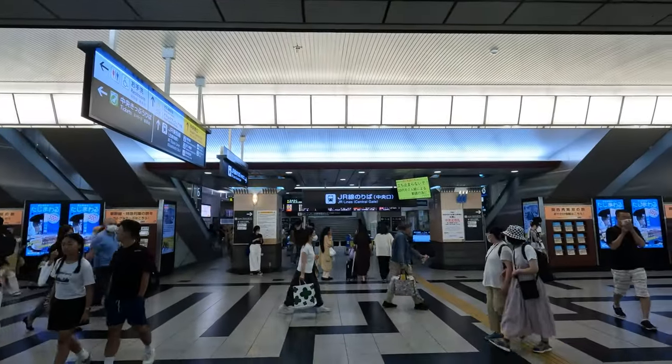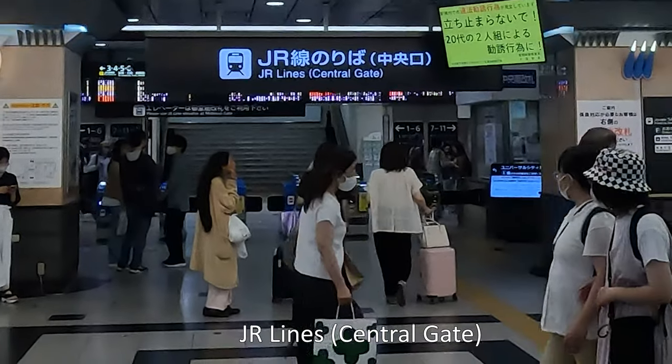Hi, I'm now at Osaka Station. Let's check the exchanging desk at Osaka Station. In Osaka Station, there are two exchange counters. We're now in front of the JR Central Exit, and it's exactly the opposite side of the gate here. The first place you can exchange your JR Pass voucher is here — the Ticket Center.